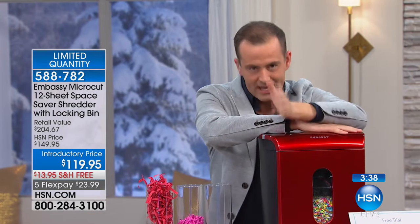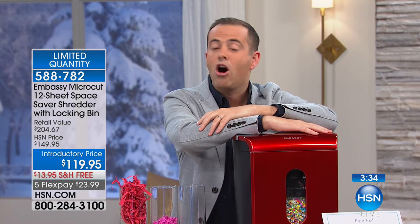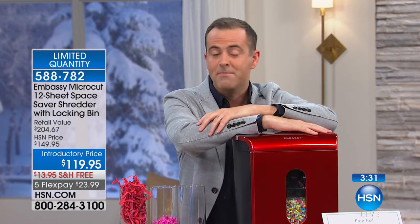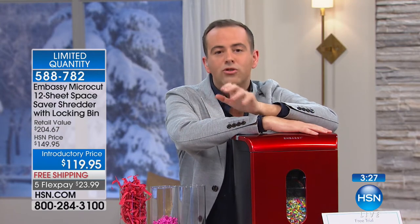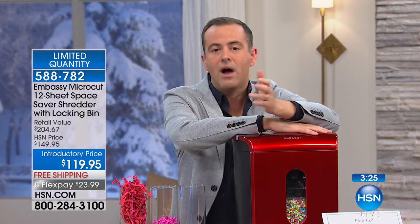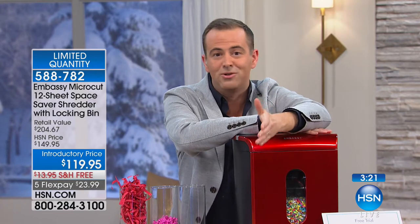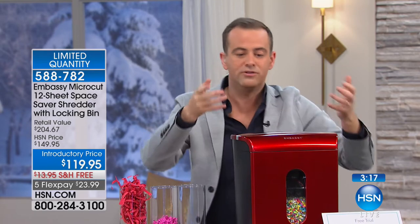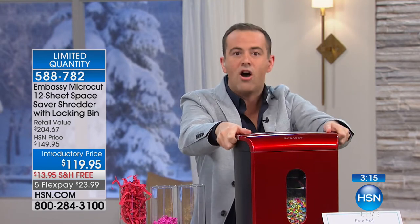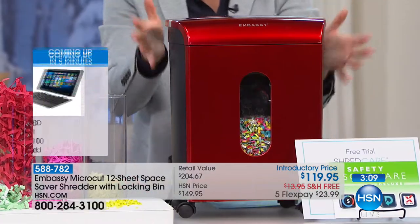Micro cut is the best, but it is the most expensive unless you buy it from HSN — because we've sold hundreds of thousands of shredders, the folks at Embassy give us amazing pricing. I always enjoy doing it because it's a shredder. I had a shredder years ago and loved it, then stopped using it because it got jammed all the time, overheated, and when I'd empty it the shred would go everywhere — so it just became an object in the room.